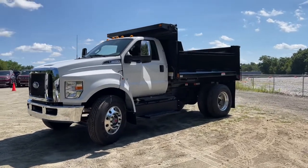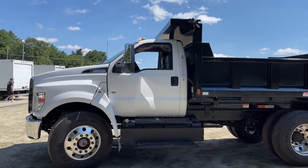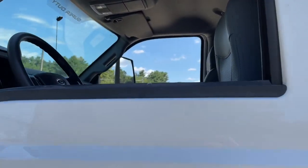Get the strength and power your business needs to handle the demands of the toughest jobs. The durable and dependable Ford F-650 and F-750 are built to your specifications in America.